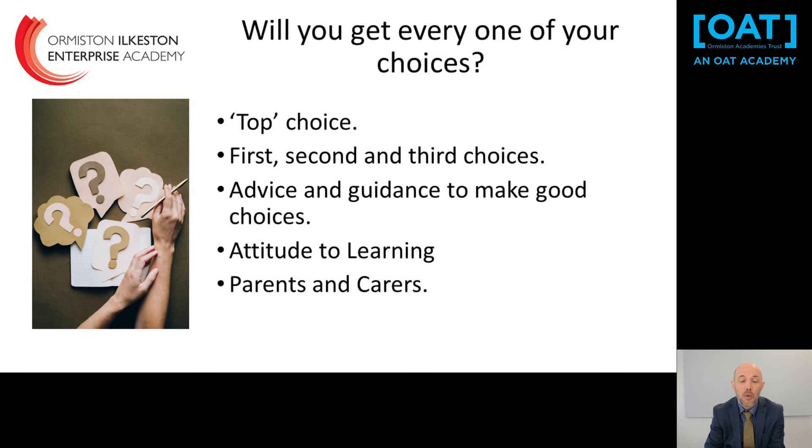There is lots of advice and guidance available: information on the website, videos about every subject, an options booklet, and you can talk to myself and Mr Lockhart as well as subject teachers. In deciding which subjects are offered to each student, we look at attitude to learning from previous progress checks. If a student has consistently received a one — the top level — that suggests they'll work hard and do well. If a student has received a three or four, we'll have a conversation about their reasons for choosing that subject. It doesn't mean they won't get to do it, but we want to discuss it. If we feel a change to option blocks is needed, we will always talk to parents and carers, as it's very important they are involved in decisions about their children's future.